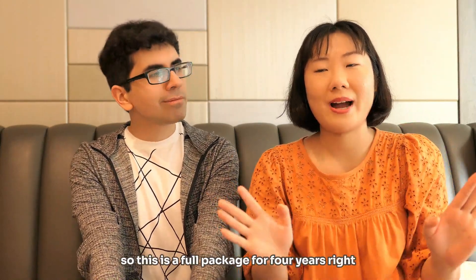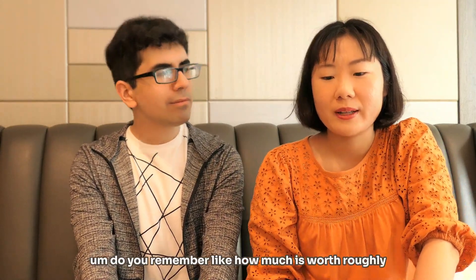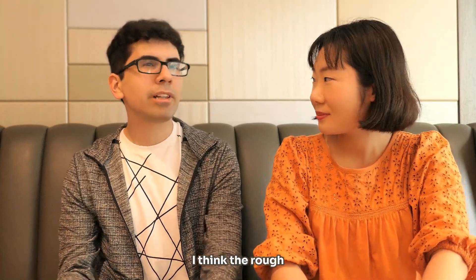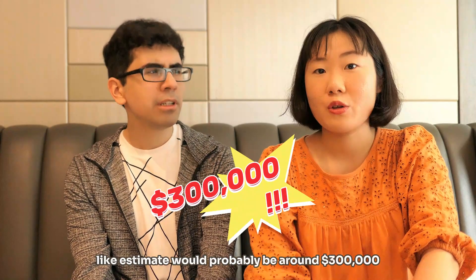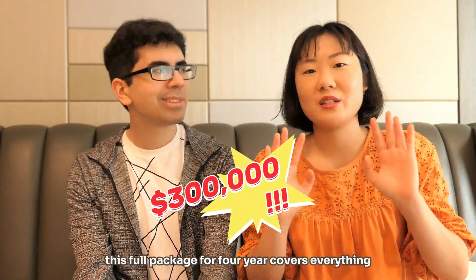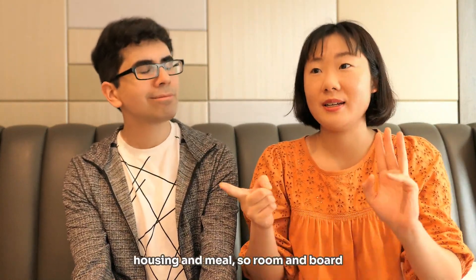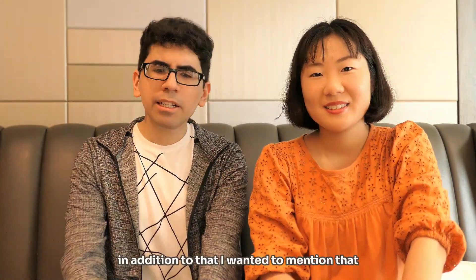So this is a full package for four years, right? Yes, that's right. Do you remember how much it's worth roughly? The rough estimate would probably be around $300,000. So that full package for four years covers everything — tuition, healthcare, housing, room and board. Yes, I was really lucky.